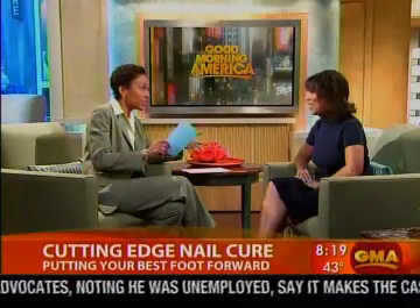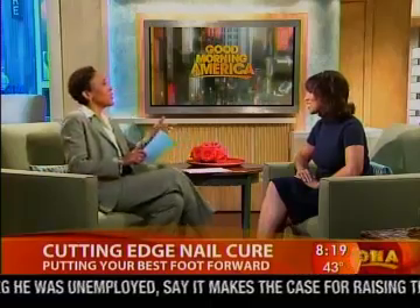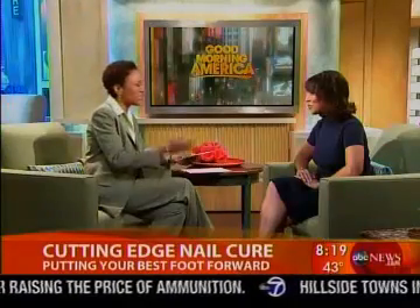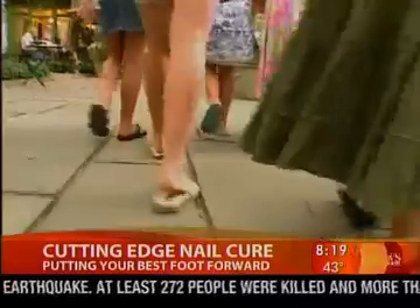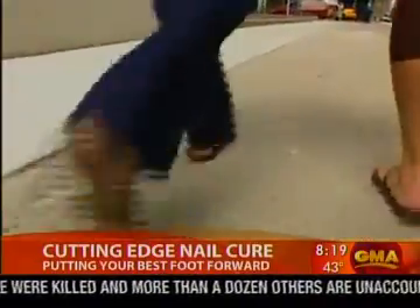Joining us now is dermatologist Dr. Janine Downey. As a dermatologist — skin, hair, nails — she sees something like this often. Toenail fungus affects roughly 50 percent of people over the age of 40. People are embarrassed and humiliated — they dig their feet in the sand, don't want to show their toes, and often aren't sure what they have.